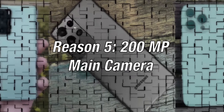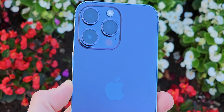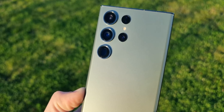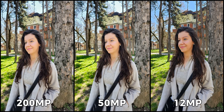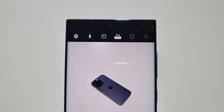Reason 5: 200 megapixels main camera. The iPhone 14 Pro Max finally uses a main camera sensor with more than 12 megapixels — 48 to be exact — but this is nowhere near compared to the 200 megapixels camera found on the S23 Ultra. You can still take binned pictures at 12 or 50 megapixels, but if you want sharper pictures you can use the full resolution. The best thing is that all the options come in auto mode.